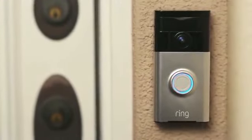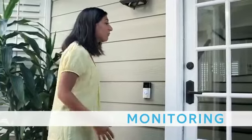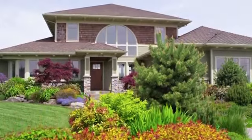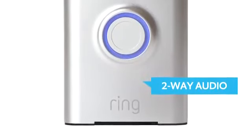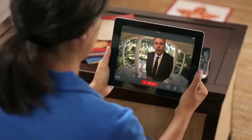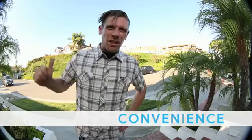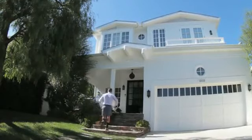The world's most advanced doorbell. The Ring Video Doorbell brings convenience, monitoring, and security to your most valuable asset — your home. Ring streams HD video and audio seamlessly over wireless internet to smartphones and tablets, making it convenient to see and speak with whoever's at your front door, anytime from anywhere.